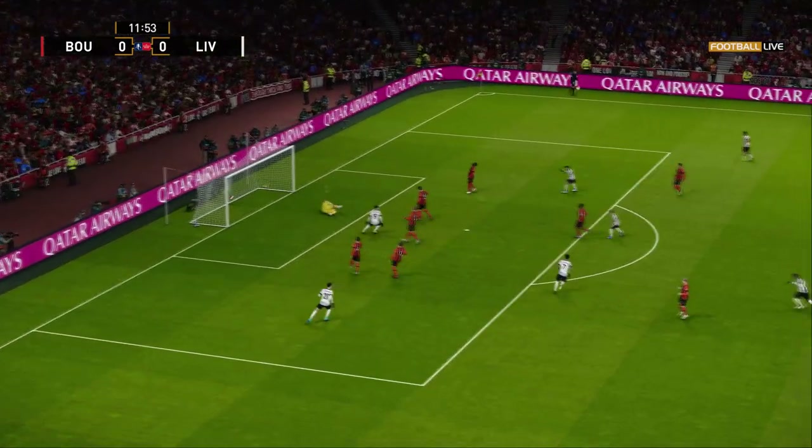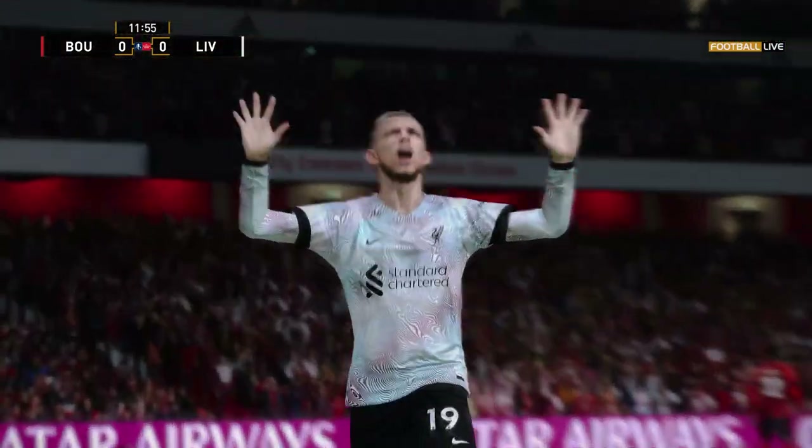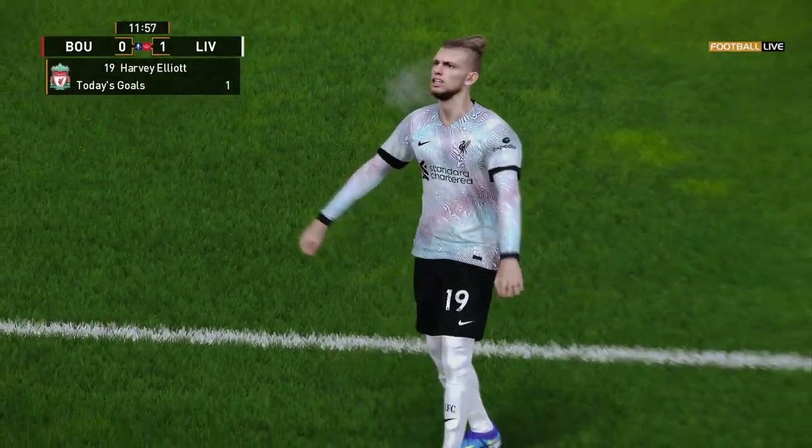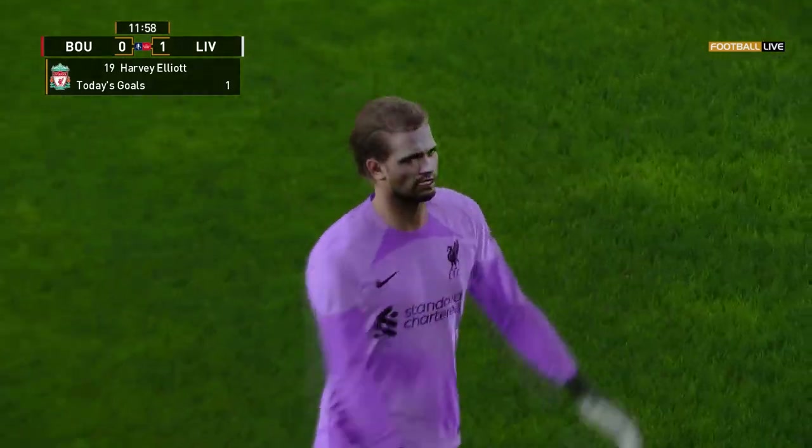Has a chance! He knows it's taken a big and very kind deflection, but he is claiming it nonetheless.